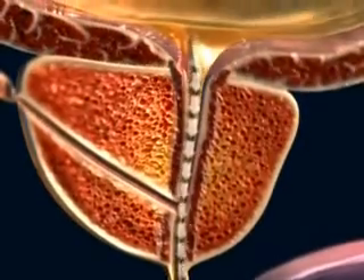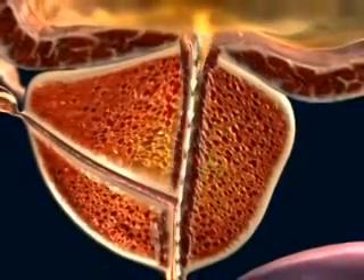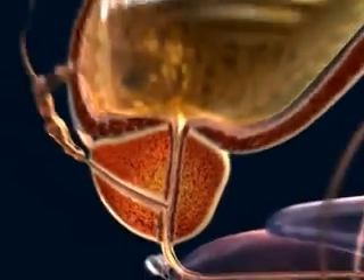As the prostate enlarges, it compresses and distorts that part of the urethra which passes through it, causing disruption to the normal flow of urine.